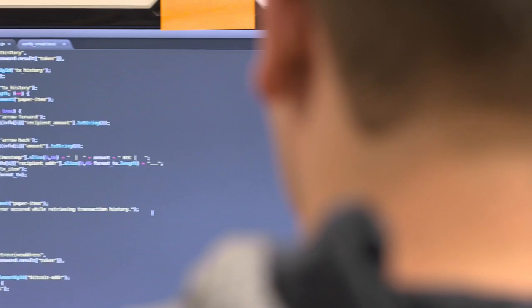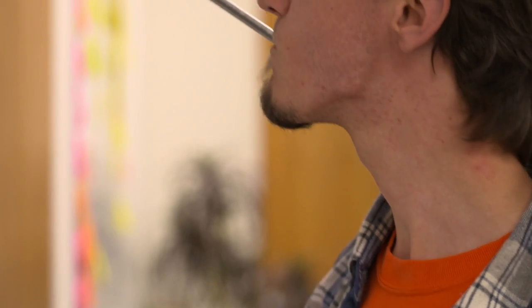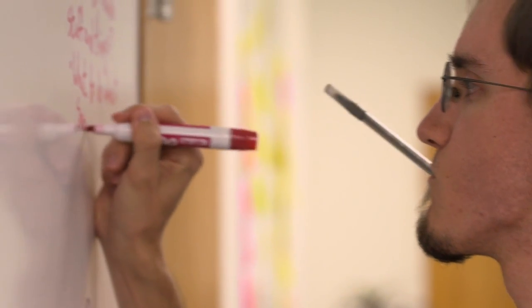Bitcoin holds the promise of a reimagined finance industry — one that tears down borders with a transparent global currency and brings fraudless, accessible, and interoperable banking to the unbanked people of this planet. The promise of Bitcoin is too great to settle or to make a compromise. We have to live up to that promise by making wallets that achieve perfection on all fronts.